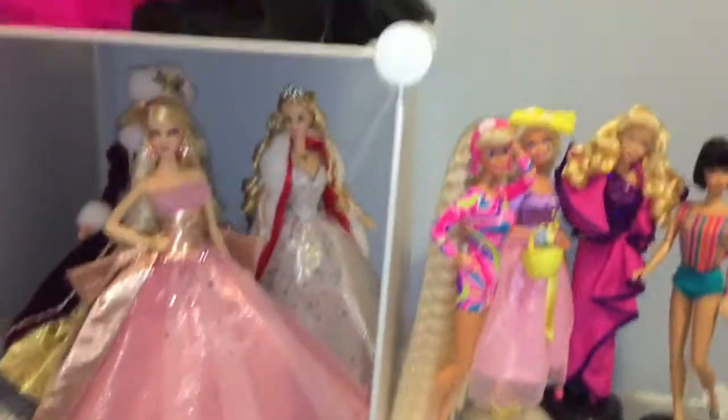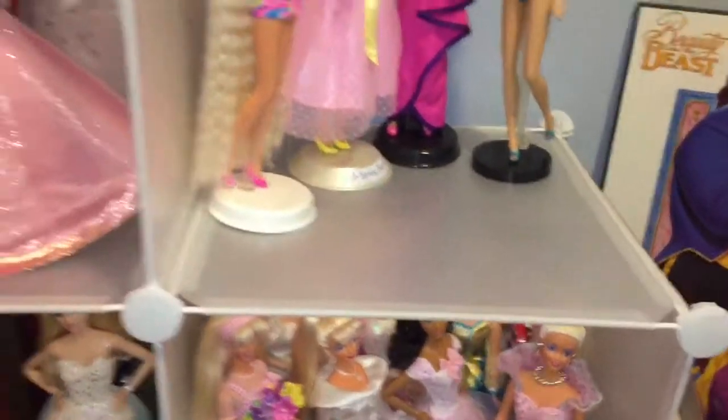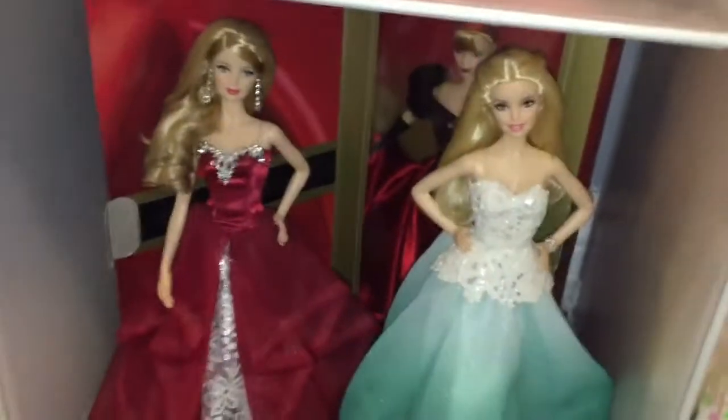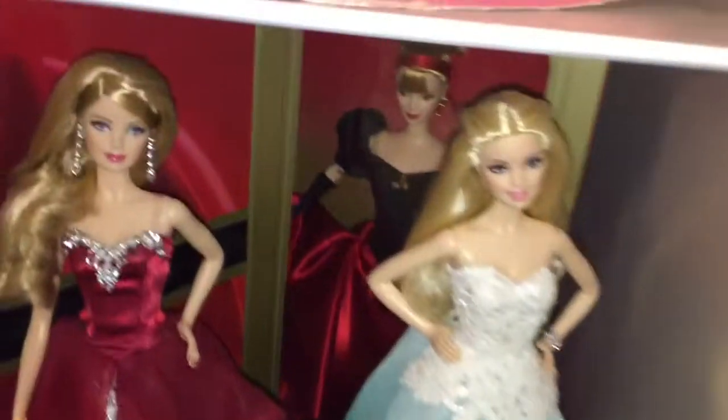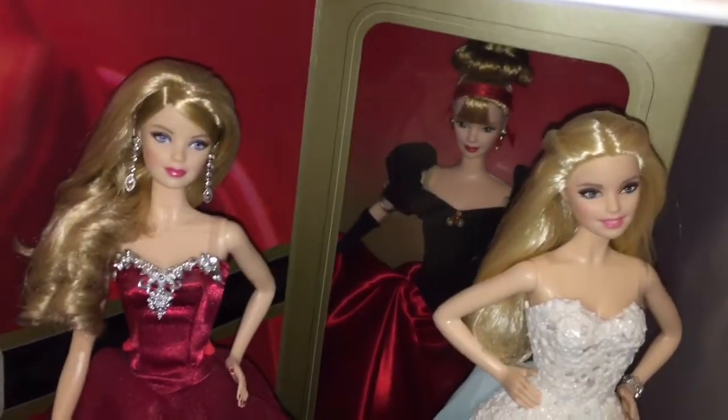Over here is where I keep my holiday and collector Barbie dolls. I have 1990, 91, and 94 Holiday Barbie, 96, 2001, and 2009 Holiday Barbie, 2015 and 2016 Holiday Barbie, and then my Avon-exclusive Holiday Splendor Barbie doll in box.